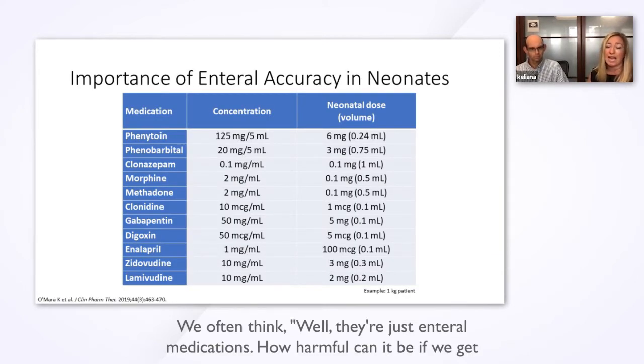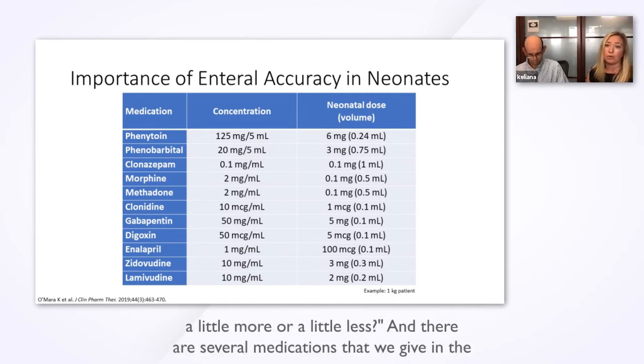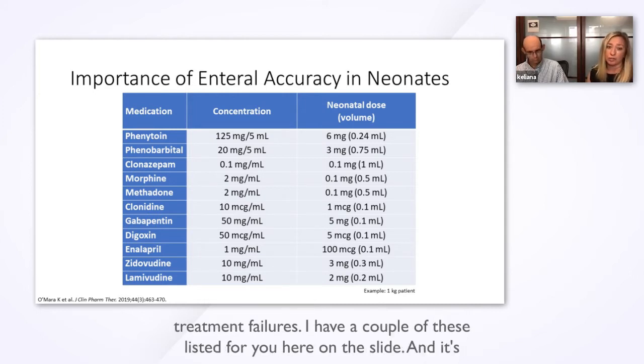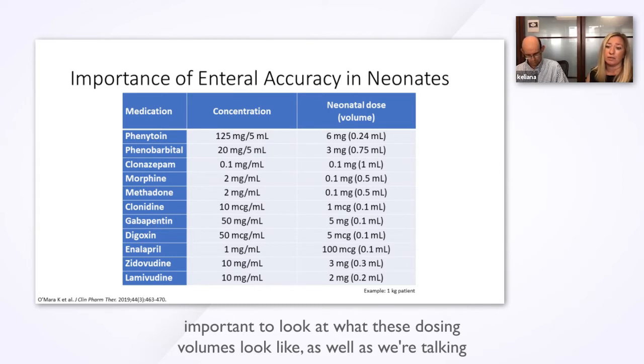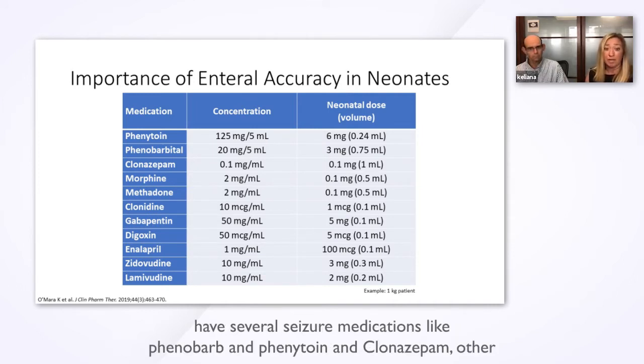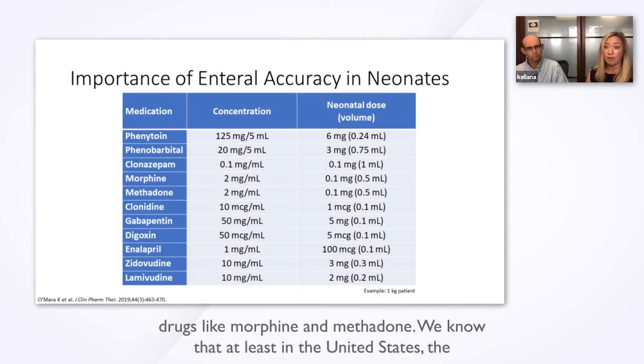This really applies mostly to medications where we have a fairly safe safety profile. If we're getting into narrow therapeutic index medications, or those where the risk of treatment failure or overdose are exceptionally high, this variance goes down to about 5%. We often think, "They're just enteral medications — how harmful can it be if we get a little more or a little less?" There are several medications we give in the neonatal population that have high risk for toxicity or treatment failures. On the slide we have seizure medications like phenobarb, phenytoin, and clonazepam, and other drugs like morphine and methadone.